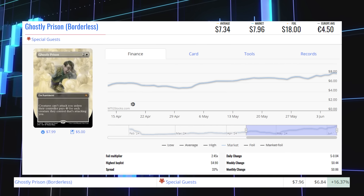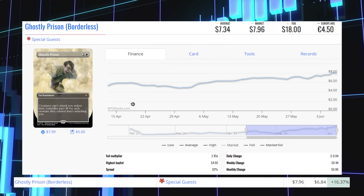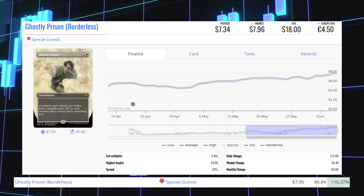The next winner is the Special Guest card Ghostly Prison, up 16.37% from $6.84 to $7.96, average price $7.34.